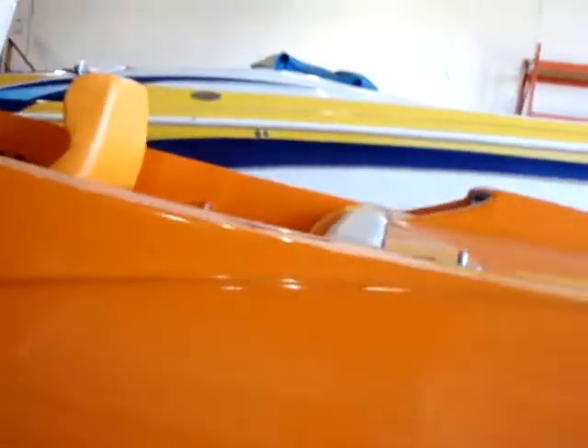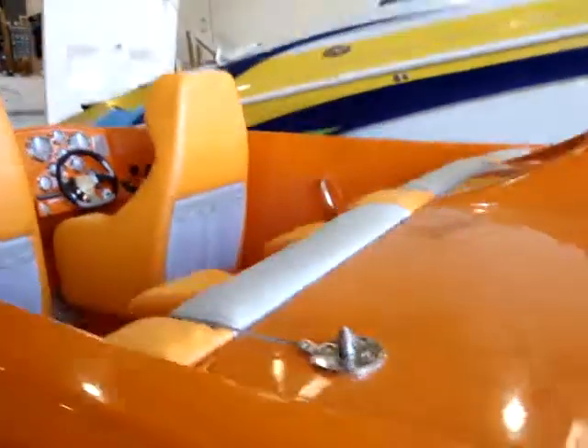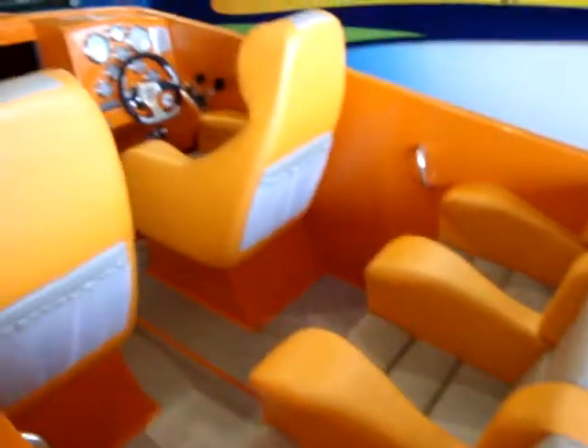It's got a big block in it — a 572. It makes about 700 horsepower. It's got a low unit with K-planes, and it flows about 100 miles an hour.